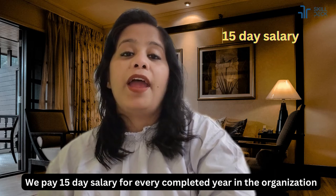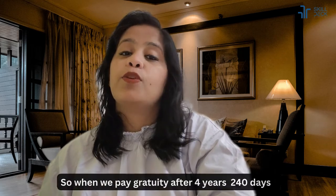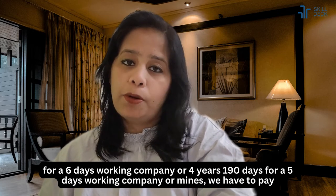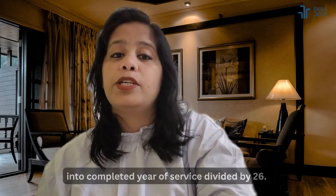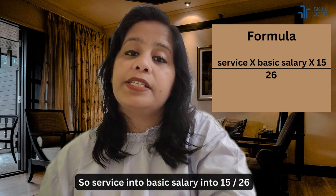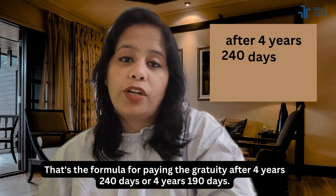We pay 15 days salary for every completed year in the organization, and we count 26 days as the working days in any month. So the formula is: Basic Salary × 15 × Completed Years of Service ÷ 26. That is the formula for paying gratuity after four years 240 days for a six-days-working company, or four years 190 days for a five-days-working company.